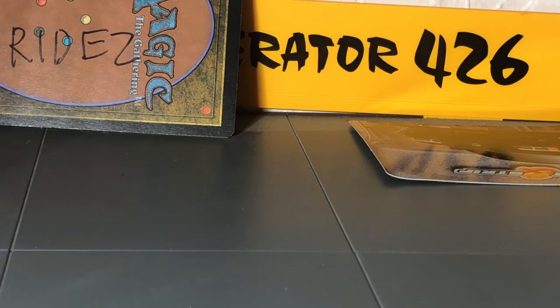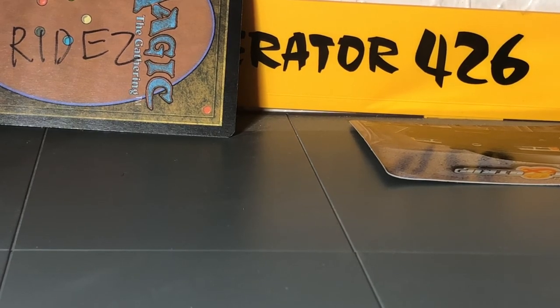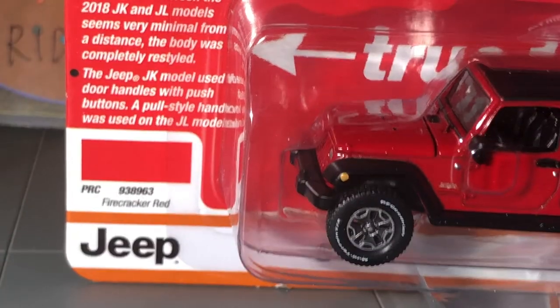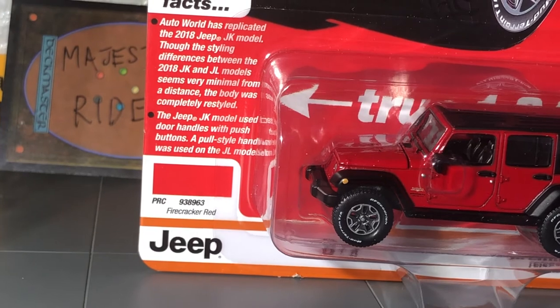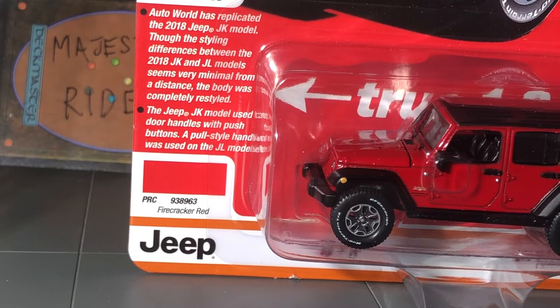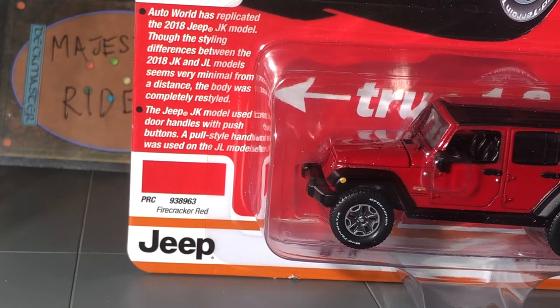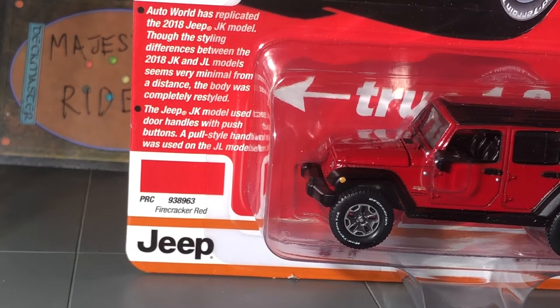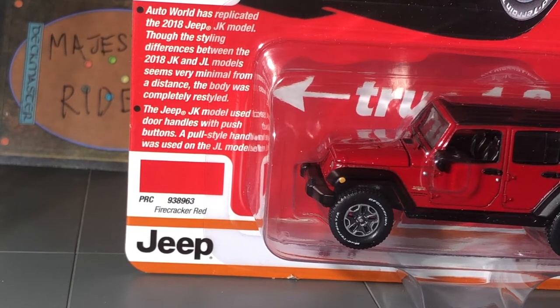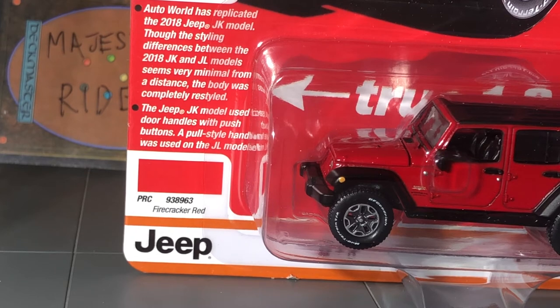Check out this Jeep — I'm going to open this one up. There's a difference between these Jeeps: one has a pull handle, one has a push knob. The two different models look the same body-wise, but one the handles pull open, and the other has a little push button where you push in to pull the door open.